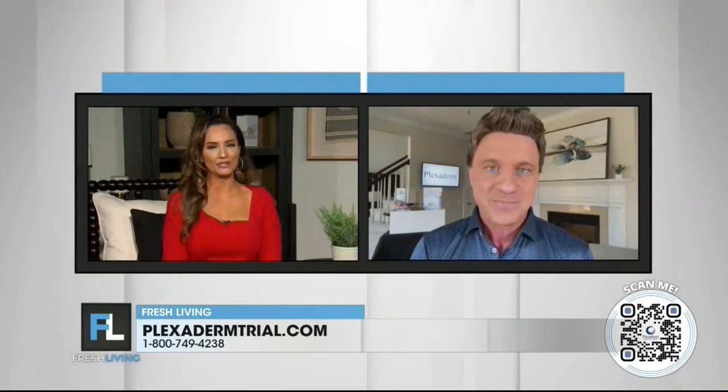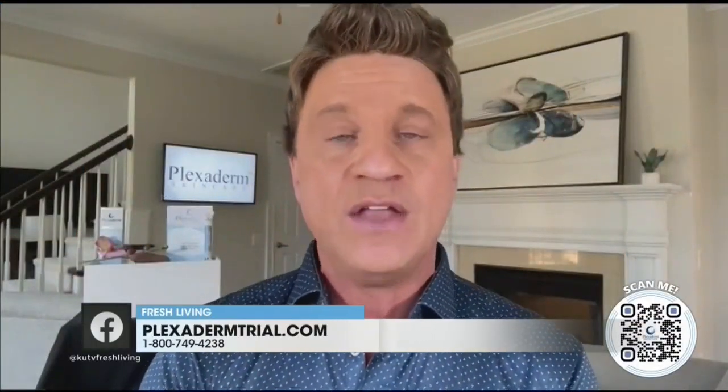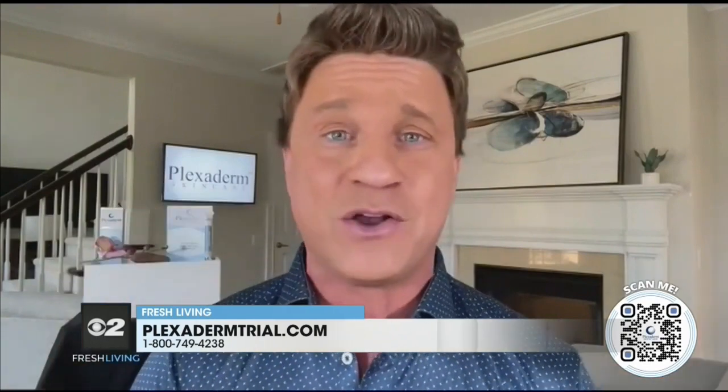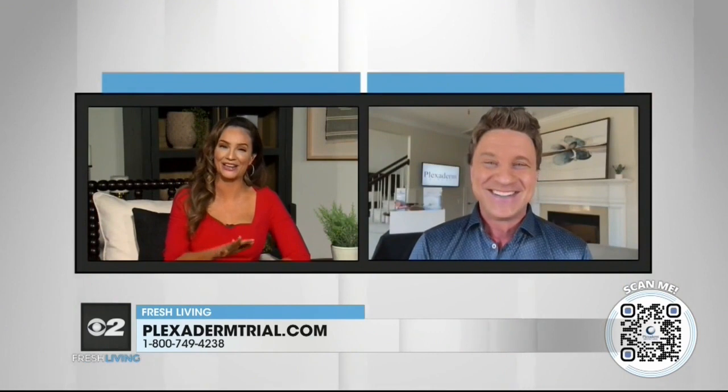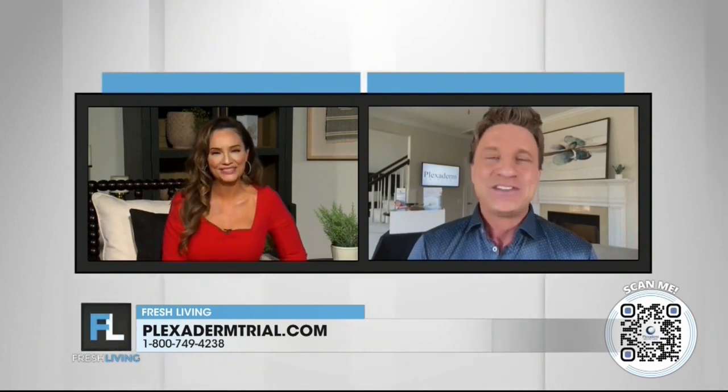What special offer do you have for our viewers, Scott? That's the $14.95 Plexiderm 6-application trial pack. The only way to get that deal is to call the 1-800 number on your screen: 1-800-749-4238. You can also scan the QR code we're putting up there as well. You are literally a phone call or a scan away from looking like a rock star. Scott, thank you so much for being on the show and for helping us feel and look younger. Great to see you.